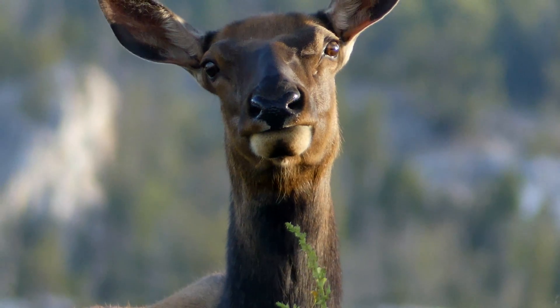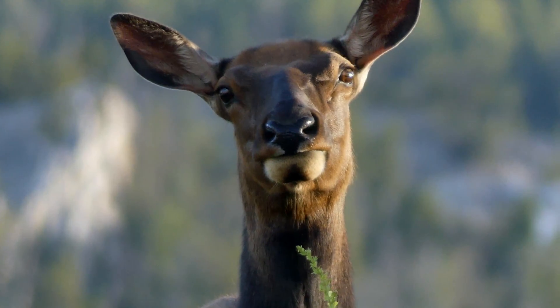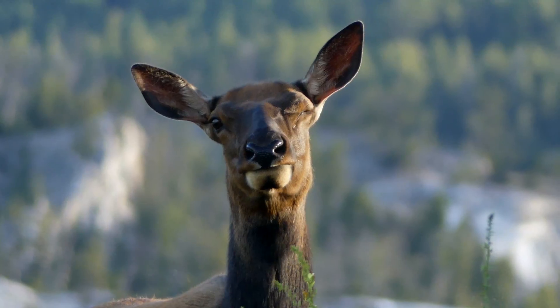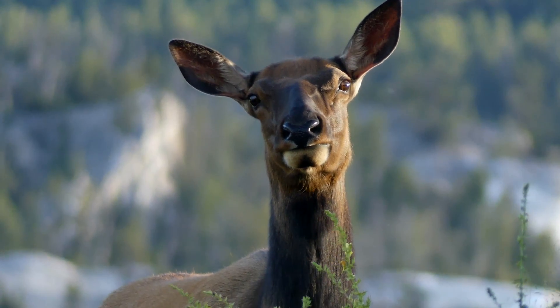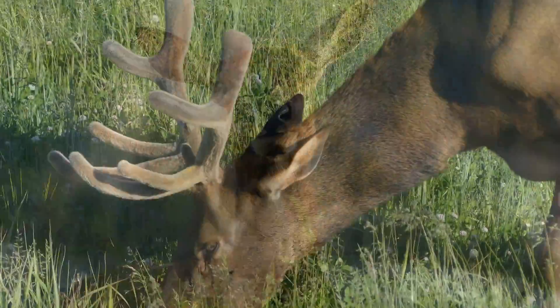Once the elk were re-established across a large portion of their western home range, including Yellowstone, researchers encountered a very different problem. With very few natural predators to keep them in check, elk were becoming too populous in Yellowstone around the mid-1900s.